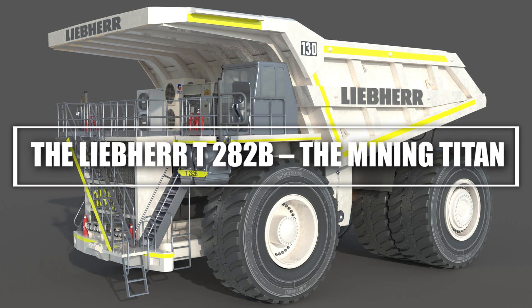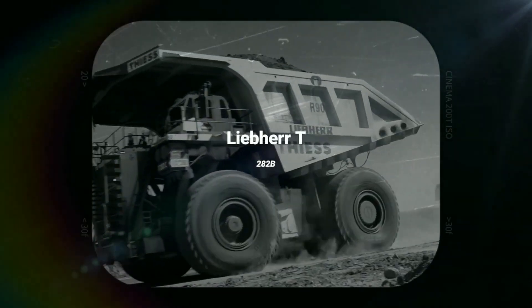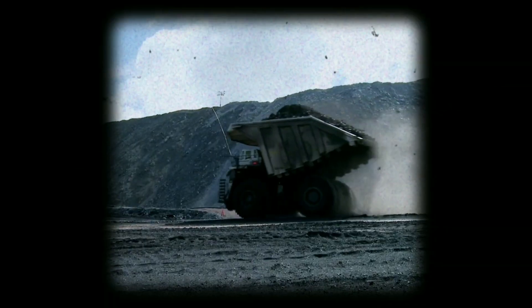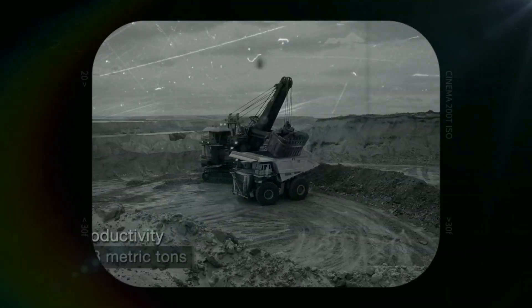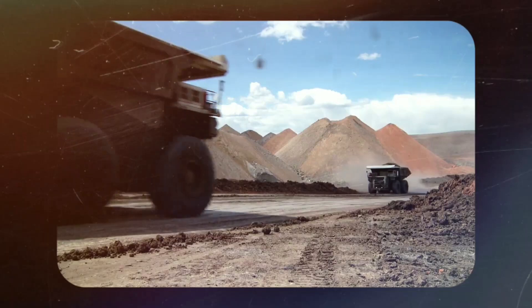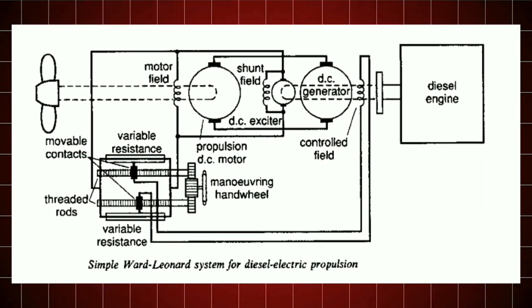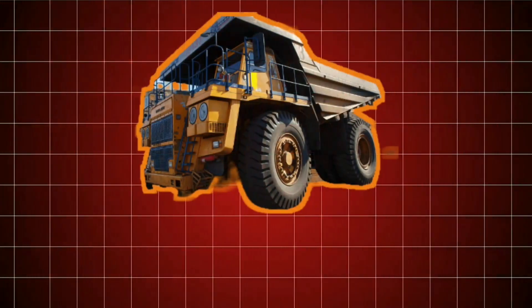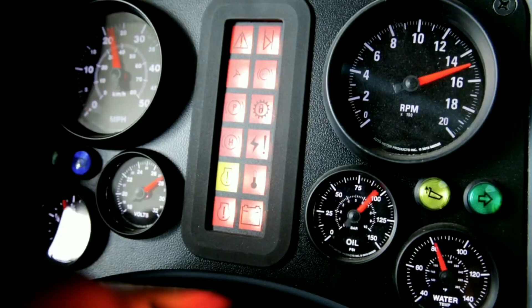Number 4: The Liebherr T-282B, the Mining Titan. Next up is a mining truck that rules the industry — the Liebherr T-282B. This 400-ton giant is powered by a 3,650-horsepower diesel engine, enough energy to light up a small town. Standing at 25 feet tall with tires the size of an elephant, this machine is built to dominate the mines. Its fuel tank holds over 475 gallons. The Liebherr T-282B is designed for open-pit mining and equipped with state-of-the-art hydraulics that optimize fuel efficiency. Its rear-wheel electric drive allows it to carry massive loads while consuming less energy.